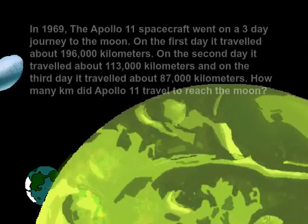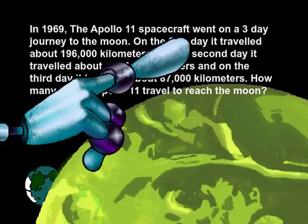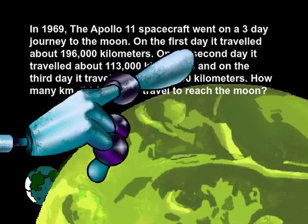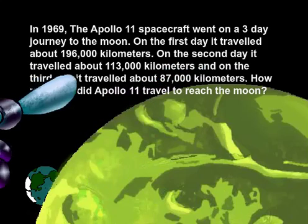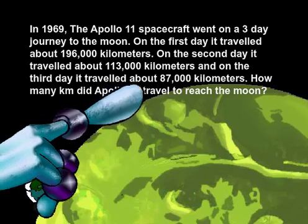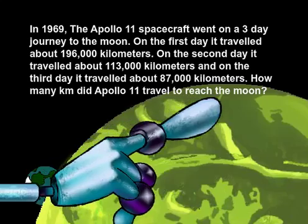We are asked to solve the following word problem. In 1969, the Apollo 11 spacecraft went on a three-day journey to the moon. On the first day, it traveled about 196,000 kilometers. On the second day, it traveled about 113,000 kilometers. And on the third day, it traveled about 87,000 kilometers. How many kilometers did Apollo 11 travel to reach the moon?